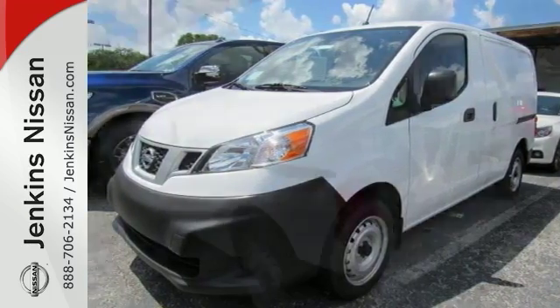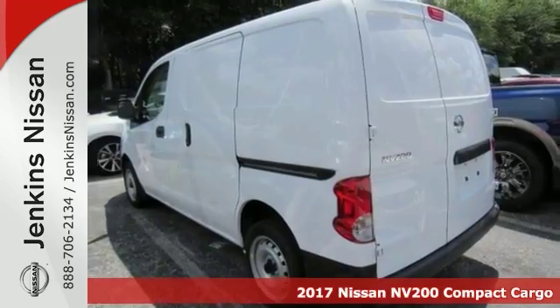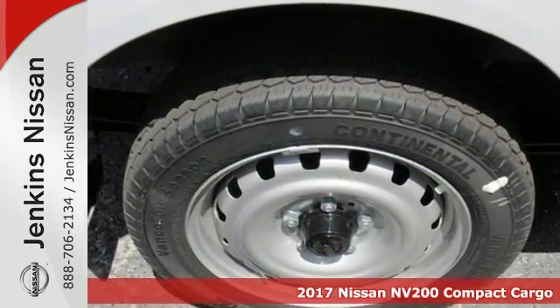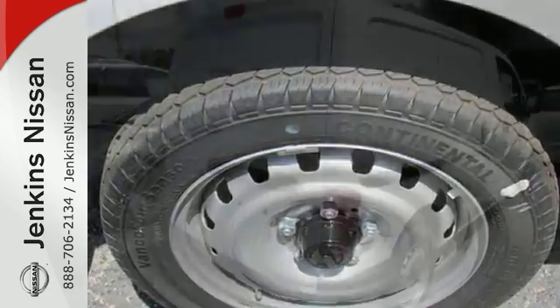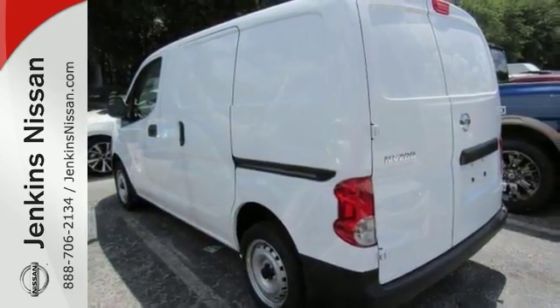Here's a 2017 Nissan NV200 Compact Cargo S. Looks great in fresh powder exterior. It has nice features too like rear swing out doors, a 2-liter engine with CVT automatic for plenty of power. Great MPG.